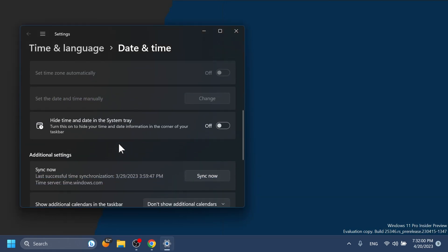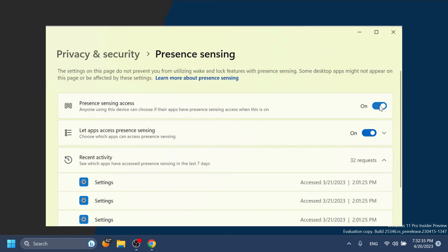Regarding the taskbar and system tray, when right-clicking on the network icon in the system tray, Microsoft added the option to diagnose network problems. Also, when right-clicking on the date or the clock and clicking on Adjust Date and Time, you should notice a new option: Hide Time and Date in the System Tray. This is hidden right now, but you can follow a previous video to manually enable this. When you turn it on, the date and time will disappear from the taskbar.